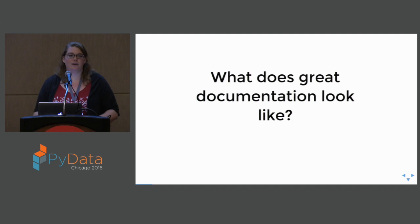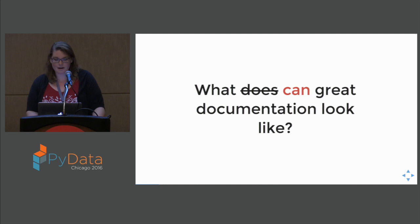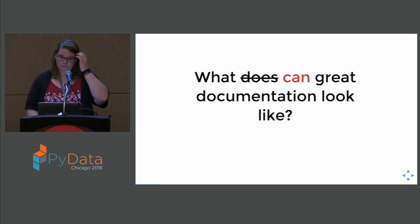When we start taking a look further at documentation and trying to deconstruct the components of it — to better understand what is it about documentation that's so rough — we can take a few examples of documentation and ask ourselves what does great documentation look like? But I want to actually rephrase this question as: what can great data documentation look like?